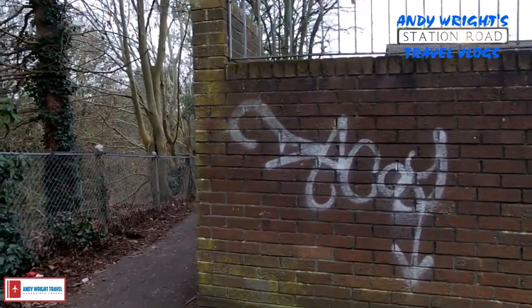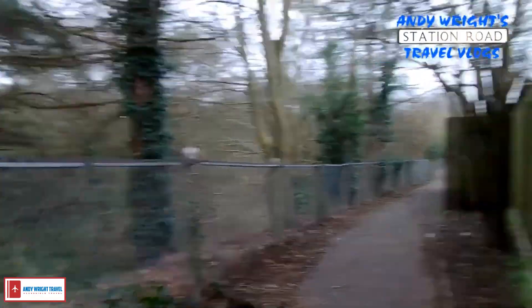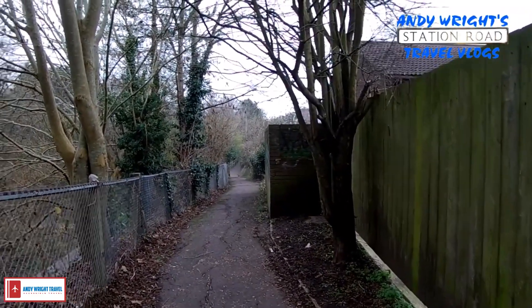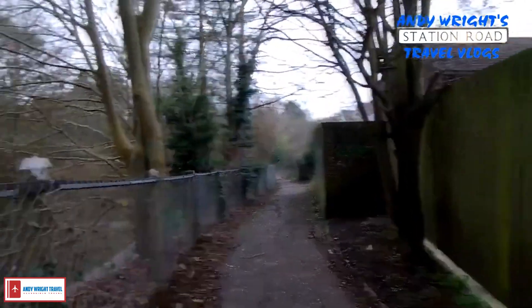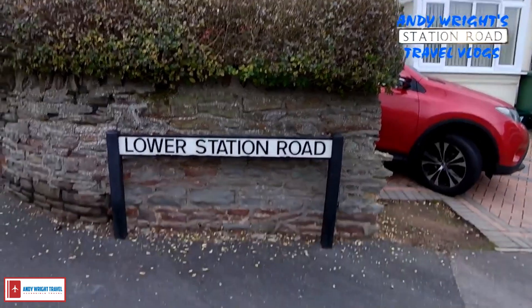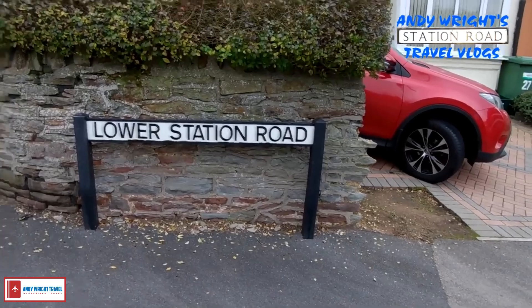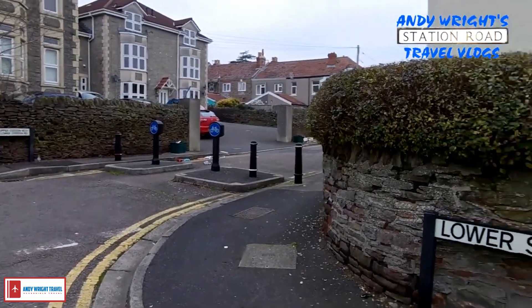So this is Lower Station Road — the other hill that we would have come up and then down. Down there is the actual station. So there we go, there's the evidence: Lower Station Road, and up there is Upper Station Road.